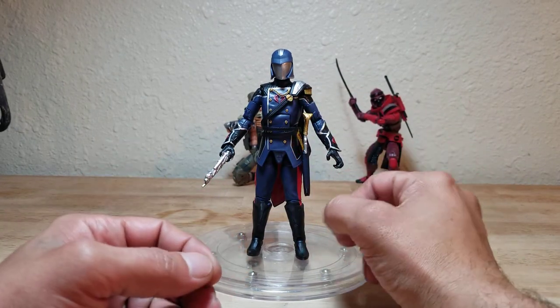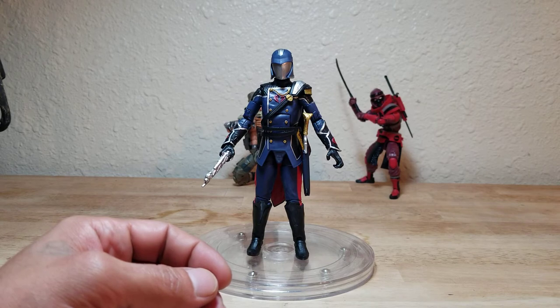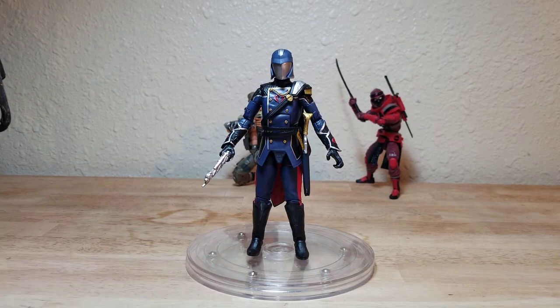Overall I really do like it, but I wish the joints were tighter. I believe there's a trick using floor wax or something similar to tighten up loose joints — I'll have to look that up.